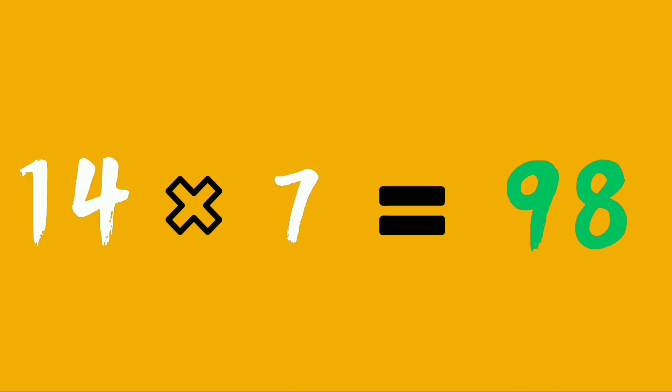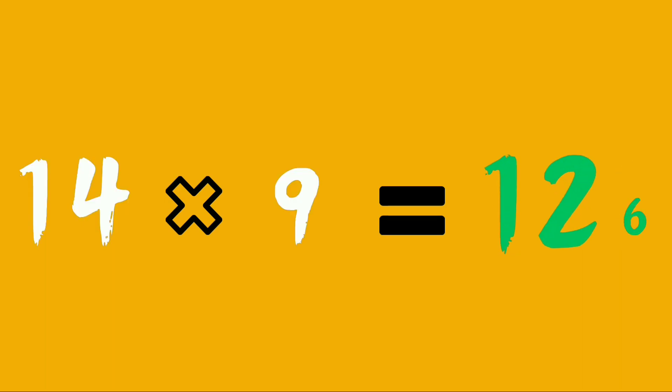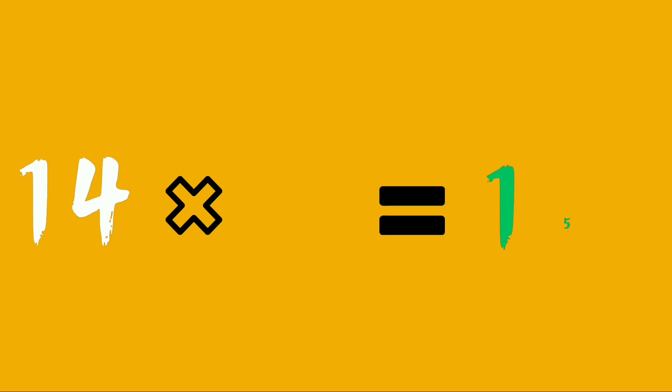Fourteen sevens are ninety-eight. Fourteen eights are 112. Fourteen nines are 126. Fourteen tens are 140. Fourteen elevens are 154.